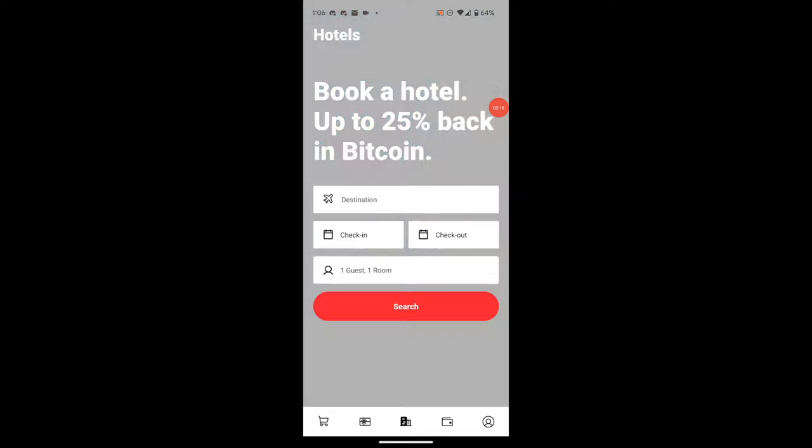In the middle tab is your direct hotels portal. You can look at specific destinations, check-ins, check-outs, and how many guests you want — the typical fare when you go to book a hotel. Book a hotel and get up to 25% back in Bitcoin. That's insane — and with the amount I travel, that would be massively helpful.